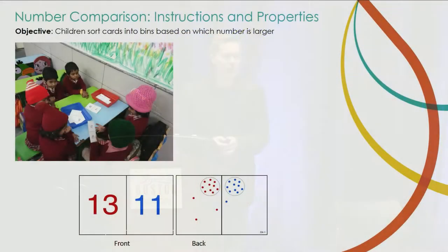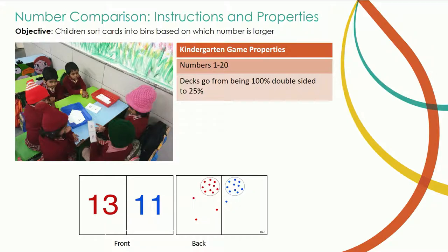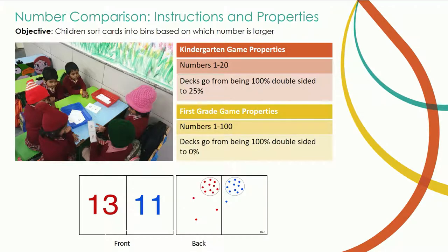Here's an example of one of the games: number comparison. Depending on the age of the student, they use cards showing numbers on the front — say 13 and 11 — and a visual dot representation on the back. Children sort those cards into red or blue bins based on which number is larger. With kindergarteners, the numbers range 1 to 20 and most cards are double-sided. With first graders, numbers get higher and eventually all the dots go away, so they work purely symbolically — not just with representations of items.